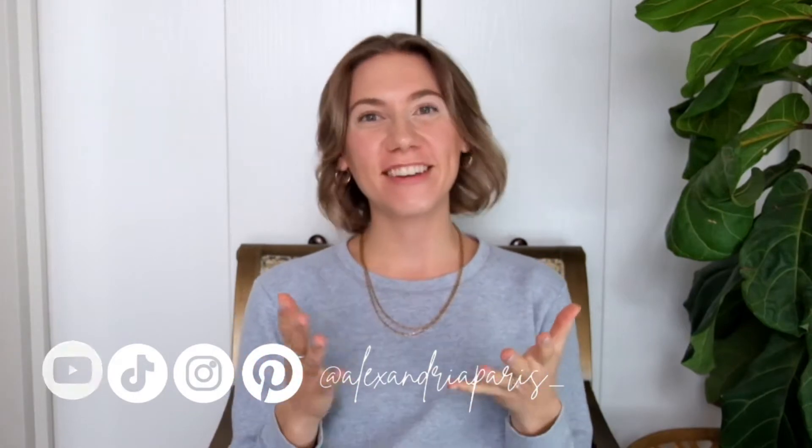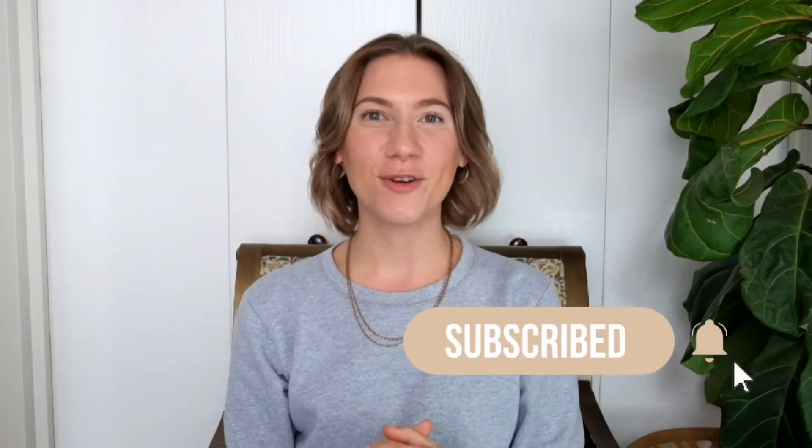Hey everyone! Welcome back to my channel. If you're new here, welcome. My name is Alexandria Paris and I'm a holistic interior designer. I teach others about holistic design, feng shui, and slow sustainable living. If that's of interest, be sure to subscribe and click that notification bell.